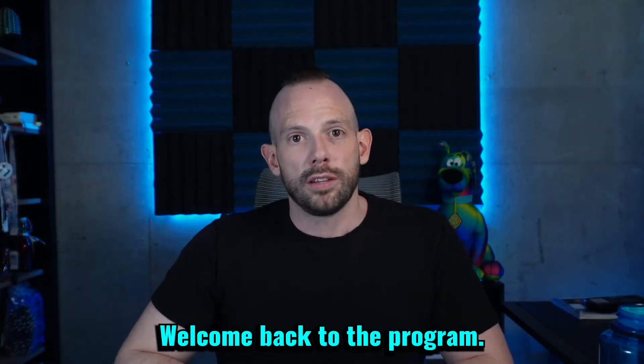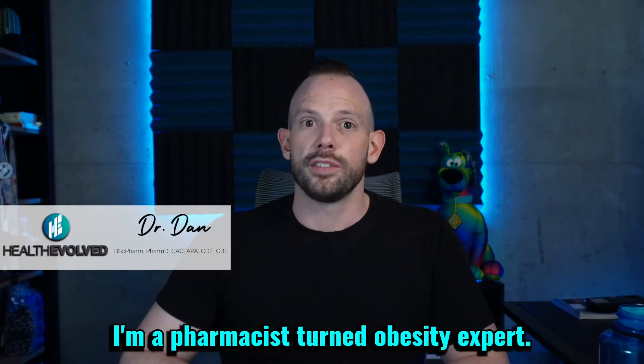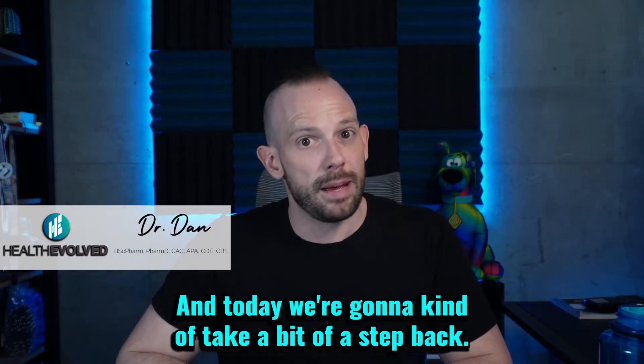What is going on everybody? Welcome back to the program. My name is Dr. Dan. I'm a pharmacist turned obesity expert, and today we're going to take a bit of a step back.